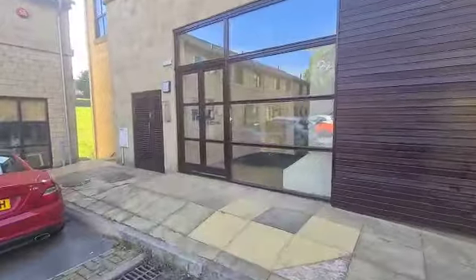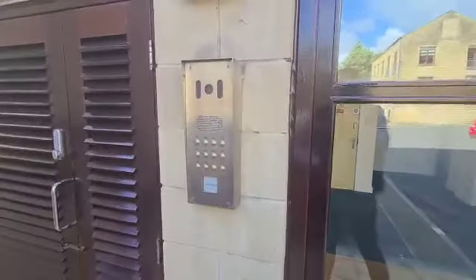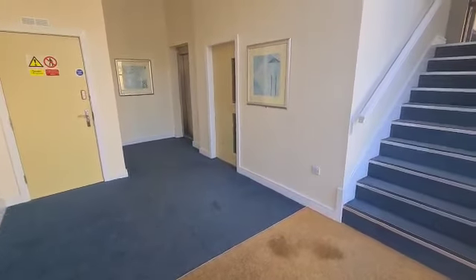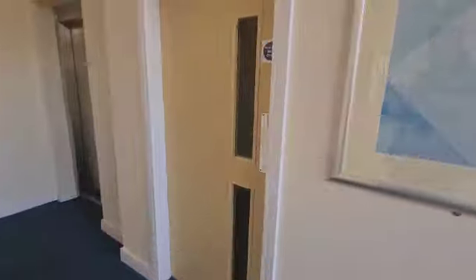First of all we come in through the communal entrance door on this level, which is activated by a key fob entry system, or there's an intercom too. So we're in through the entrance hall and I'll show you the undercroft downstairs parking area.